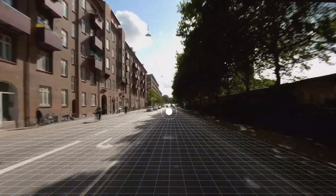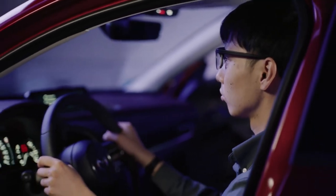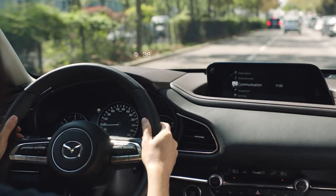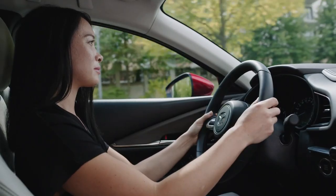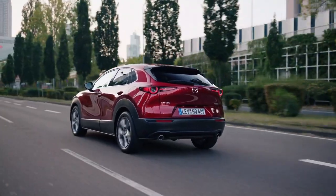We reduced distractions with a clean dashboard and console design. We enabled the driver to see what they need to see without changing their natural driving position. And by constantly projecting active information that is essential for driving on the windscreen, you can keep your eyes on the road. Connecting you to the road ahead.